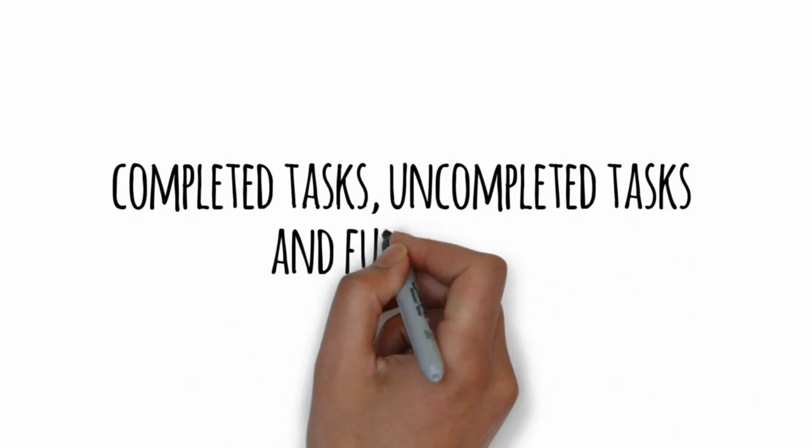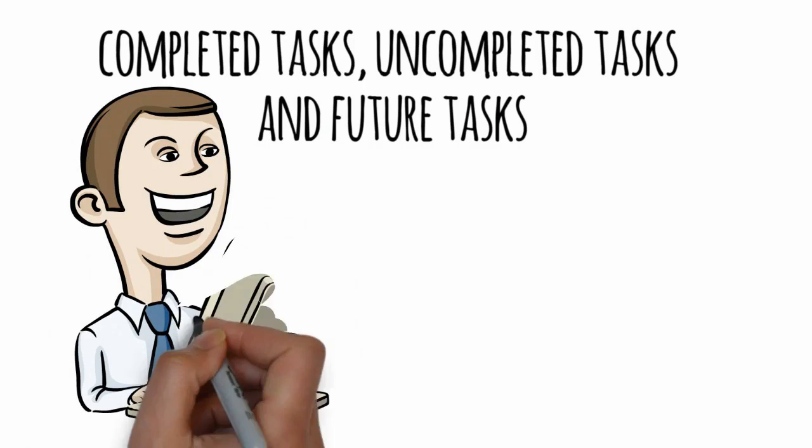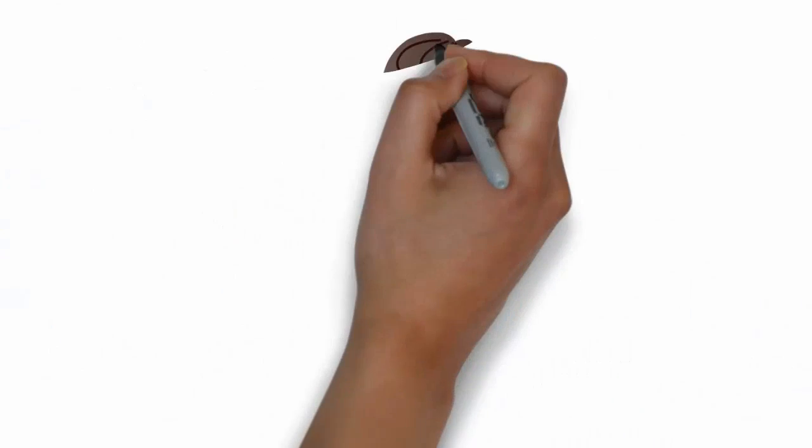uncompleted tasks, and future tasks. User-friendly — you can add or remove managers, coworkers, and clients in your projects. You'll get absolute control over every project without missing a step.